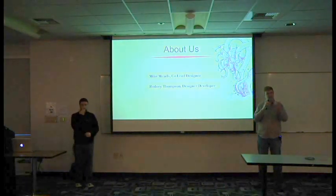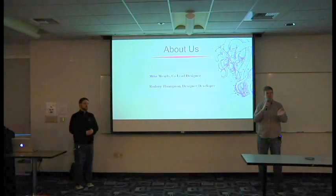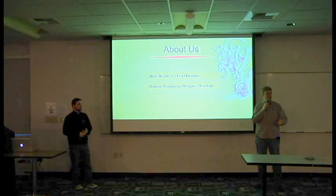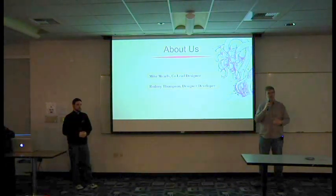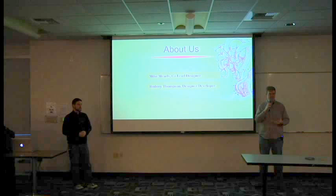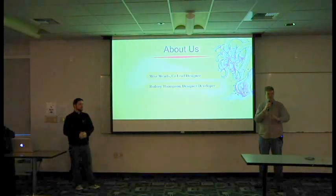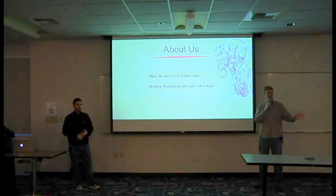My main role was I kind of came up with the vision behind the game — here are our goals, here's why we're doing this, and here's the purpose of it. Which is a big thing in game design, knowing where you want to go. Having that vision was really important, and also making sure it was the right vision. I helped work on specific mechanics, but I was mainly the big picture strategic thinker on the game.